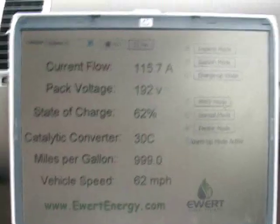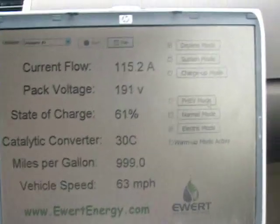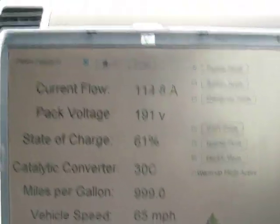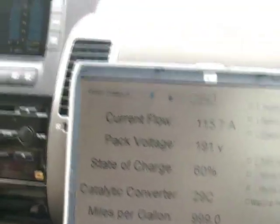We're still going. Note the very high excessive current flow at the top — about 115 amps average current draw. We're still going.